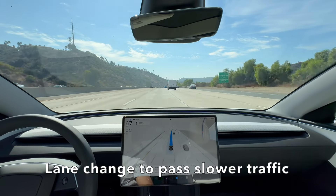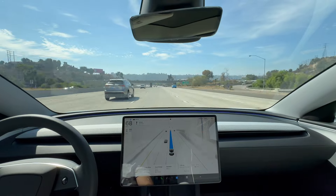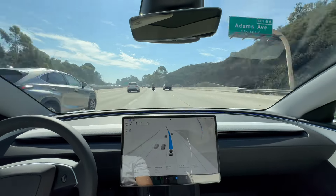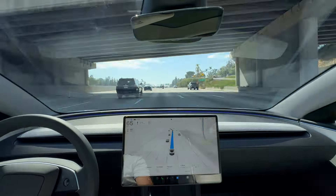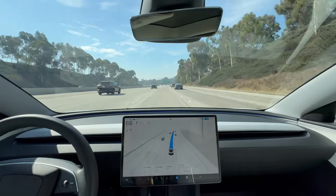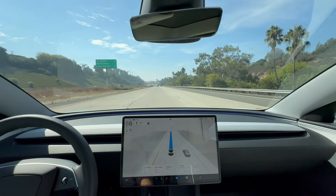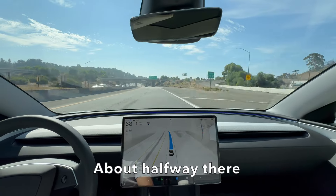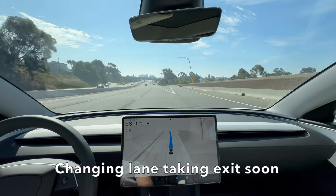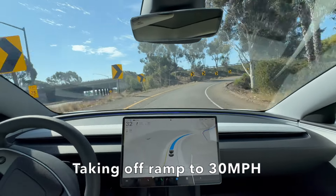FSD is changing lanes here to pass slower traffic. It did a really good job of changing lanes ahead of time before the exit, then taking the exit at around 30 miles per hour and dealing with the tight turns.